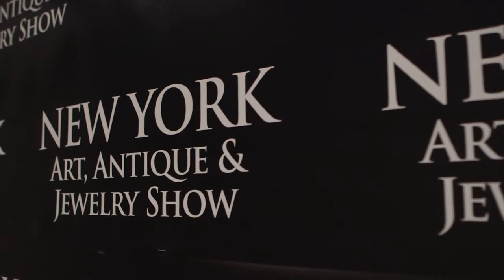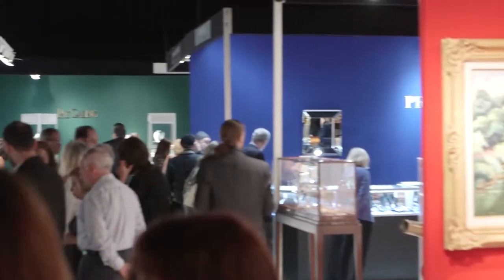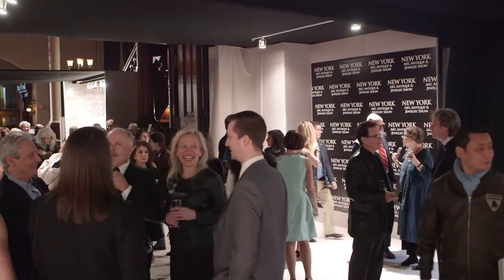We're at the Park Avenue Armory at 67th Street and Park Avenue — one of the best buildings in the United States to hold any event — and we're at the New York Art Antique and Jewelry Show. The Palm Beach Shore Group does a wonderful job of getting people through the door and they got the right crowd here, over maximum capacity, so you can't ask for more than that. They always pull the stops out and nothing is too much trouble. The show looks fabulous.